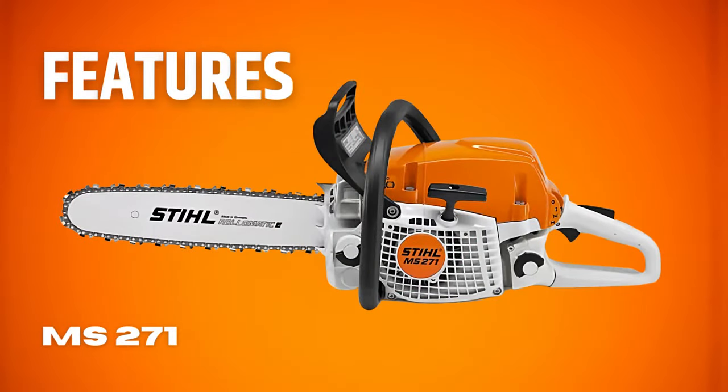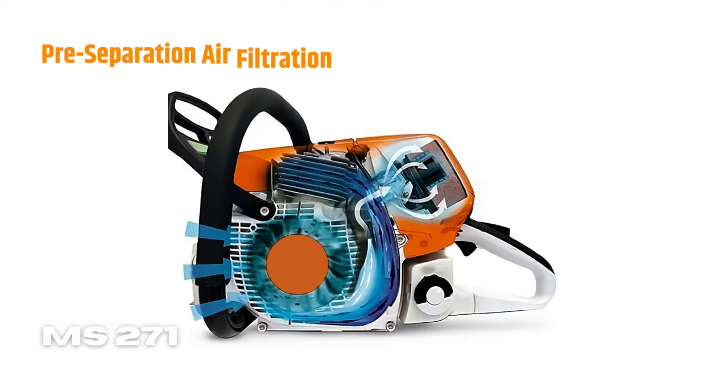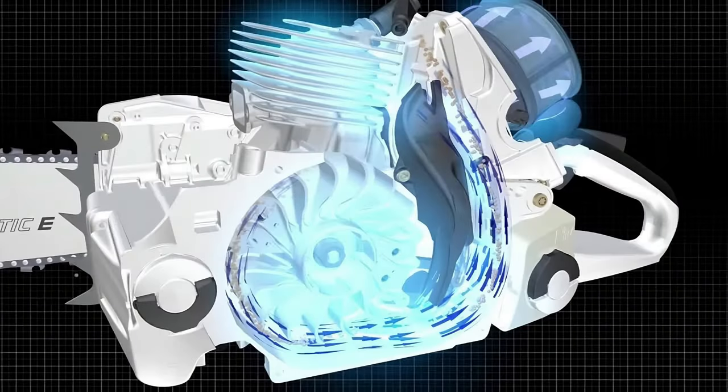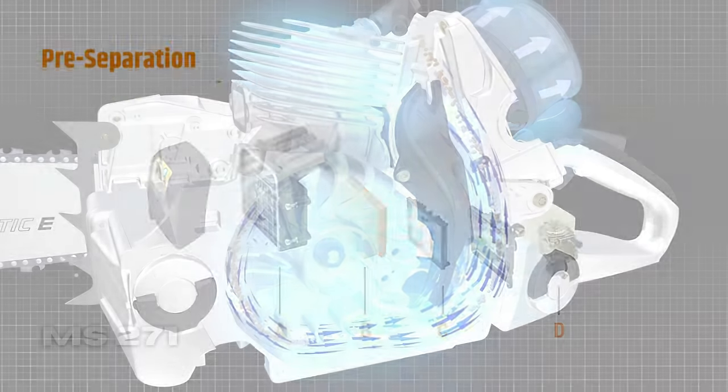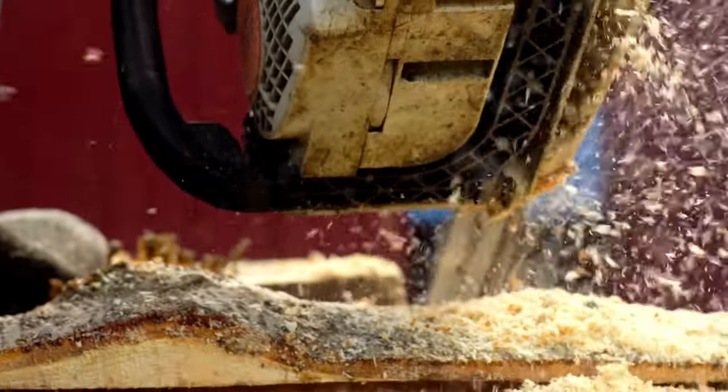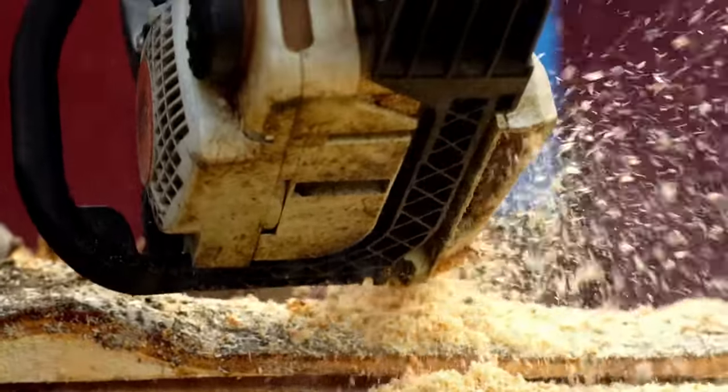Features of STIHL MS-271. Let's explore the features this power tool possesses. Pre-separation air filtration system: the pre-separation air filtration system in the 271 protects the engine from airborne contaminants by filtering them out before they enter. This prevents dust and dirt from building up inside, resulting in more efficient operation.